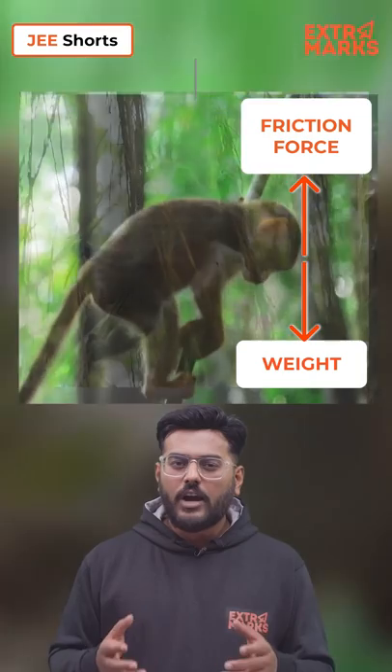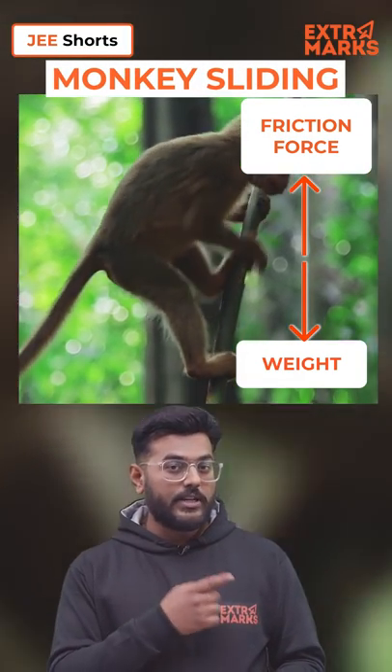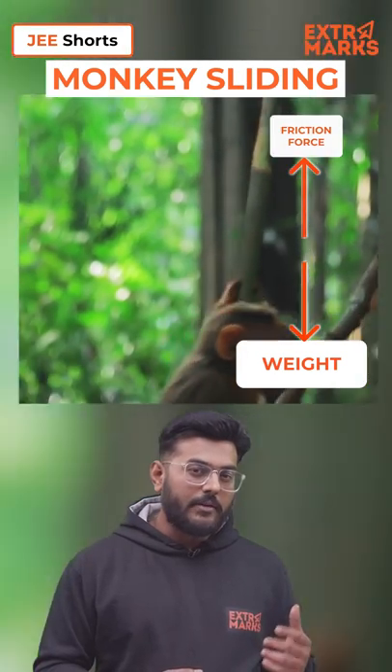Now what if the monkey wants to slide downward? What will he do? It'll just loosen its grip. In doing so, its friction force reduces and its weight makes it move downward.